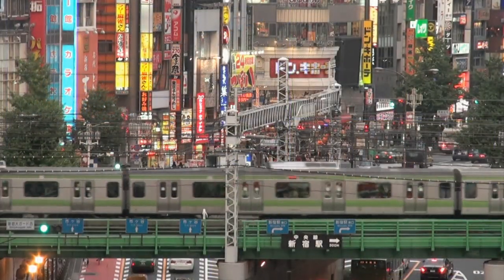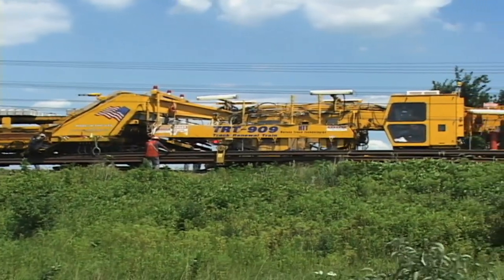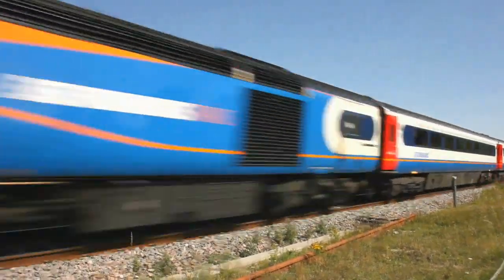Over 125 major railways around the world have chosen Harsko Rail to optimize the condition of their tracks. It's about safety, but it's also about efficiency and increasing rail velocity.